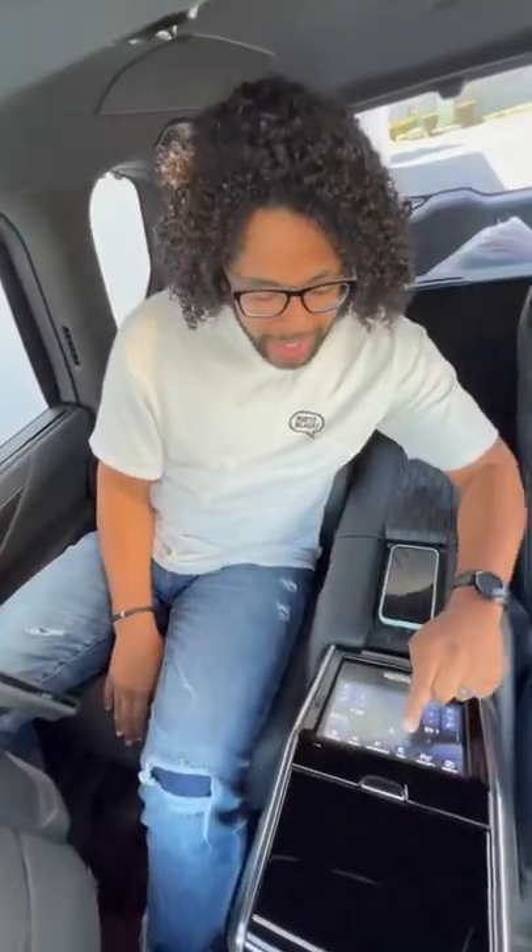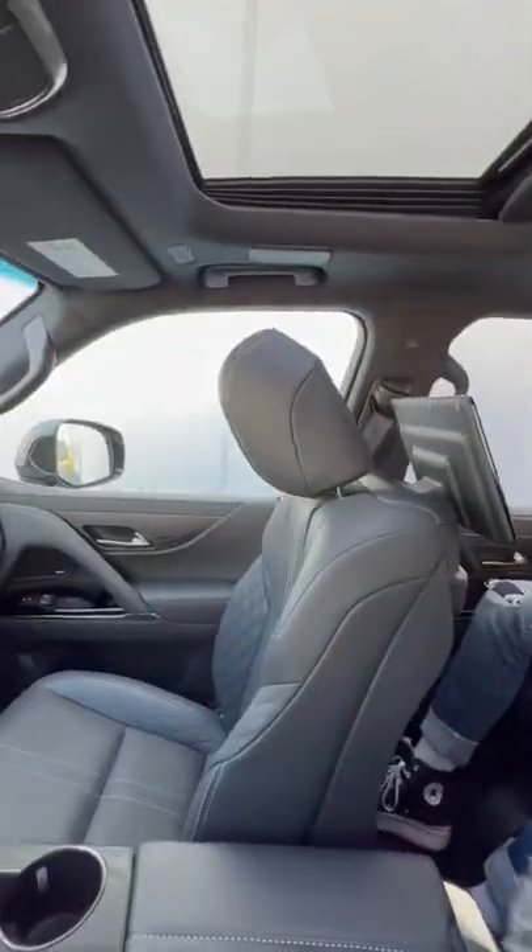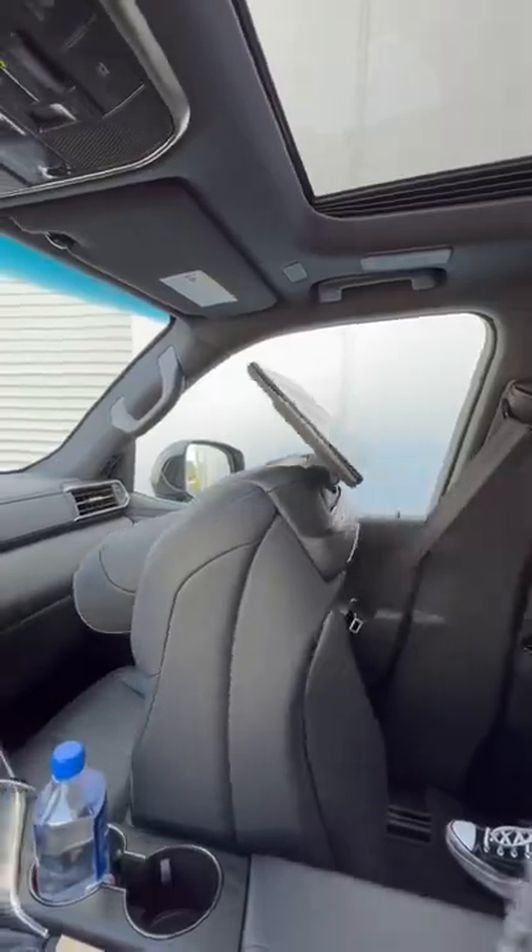This back seat is awesome, but it's even better than you think. If I hit this seat button and push this button right here, this seat's gonna move forward, my seat is gonna recline. But if I hold this button, watch what happens.